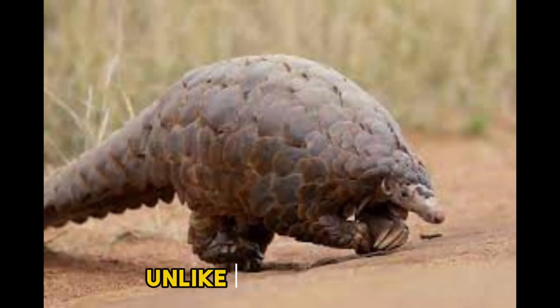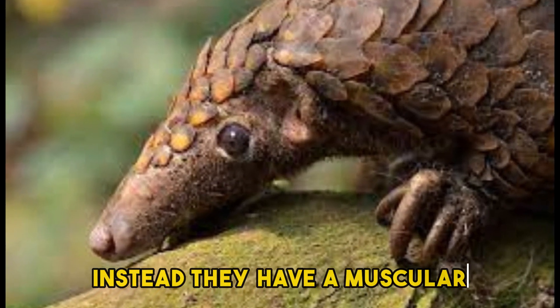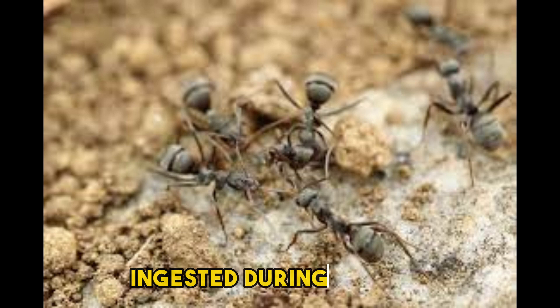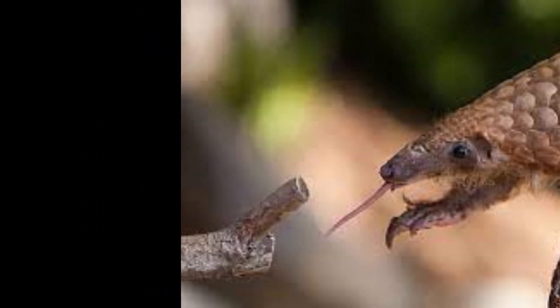Unlike most mammals, pangolins lack teeth. Instead, they have a muscular gizzard-like structure in their stomachs called a gizzard plate. This plate, along with small pebbles and sand ingested during feeding, helps grind up insects and tough exoskeletons.